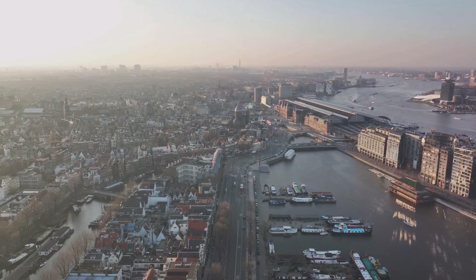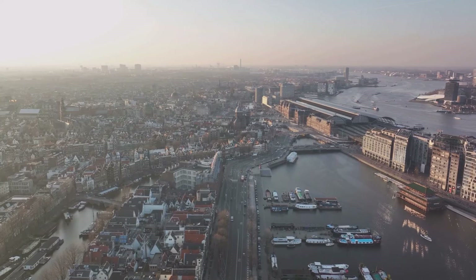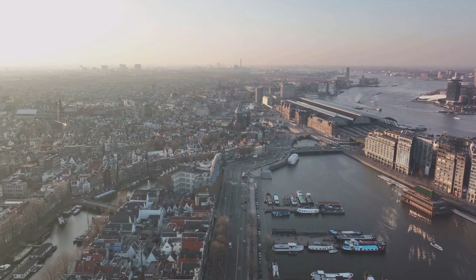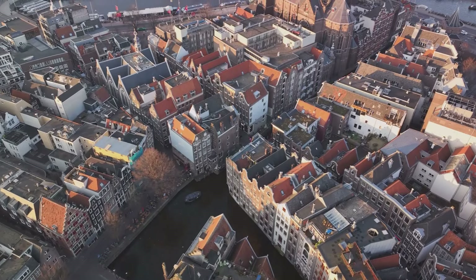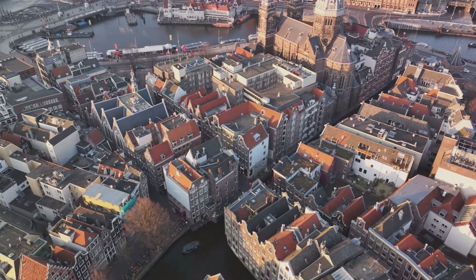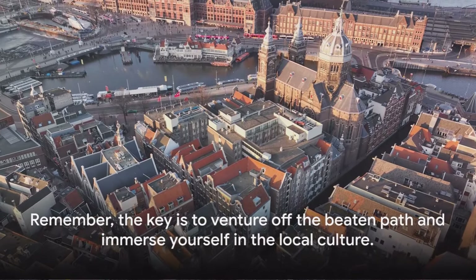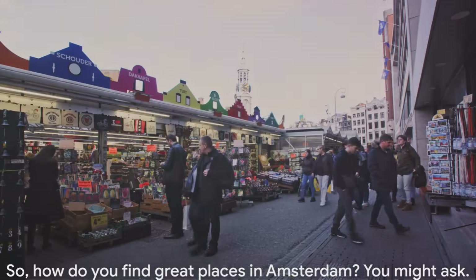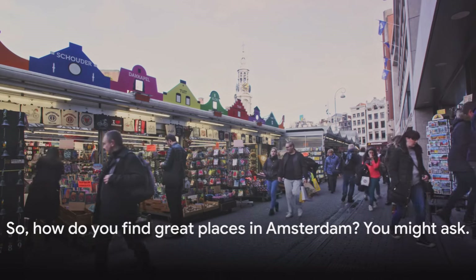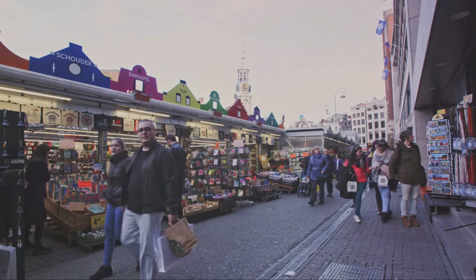In conclusion, dodging tourist traps isn't about missing out on popular attractions, but about experiencing your destination in a more personal and authentic way. It's about stepping out of your comfort zone, trying new things, and truly immersing yourself in the local culture. Remember, the key is to venture off the beaten path and immerse yourself in the local culture. So, how do you find great places in Amsterdam? The answer lies in embracing the local way of life.